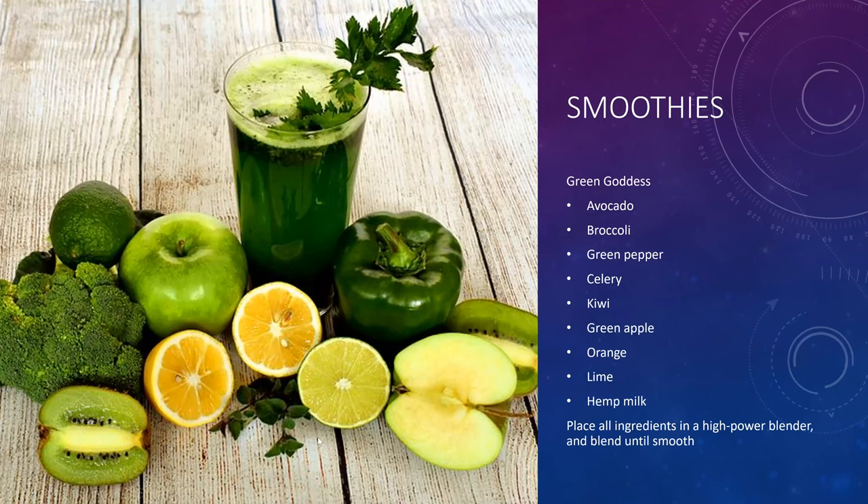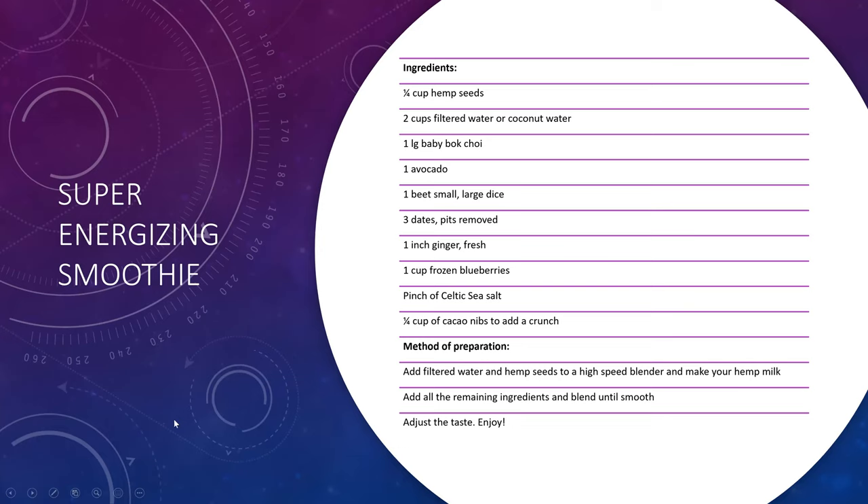Here are a couple of examples. Here is a green smoothie — great for somebody trying to detoxify who feels bogged down or whose liver doesn't function optimally. Here is a super raw energizing smoothie with avocado, baby bok choy, and beets, which are very high in glutathione and nitric oxide, helping with circulation and heart health.